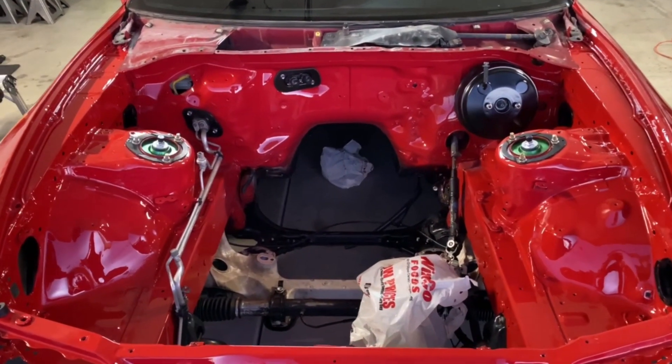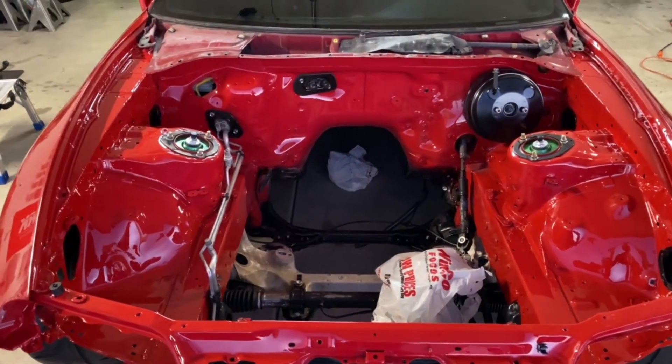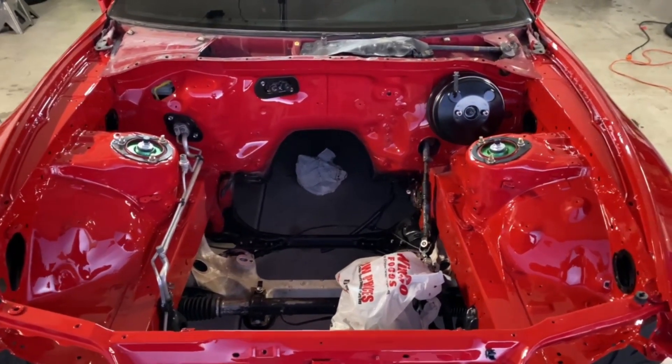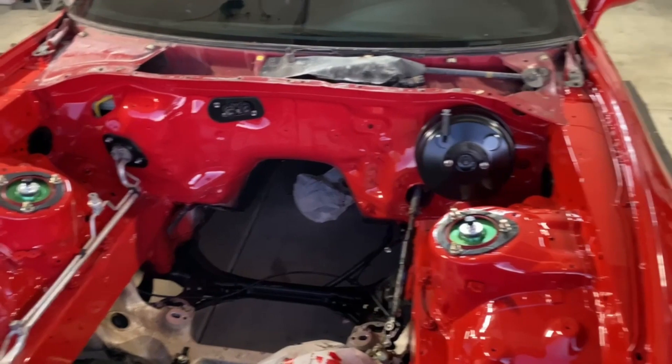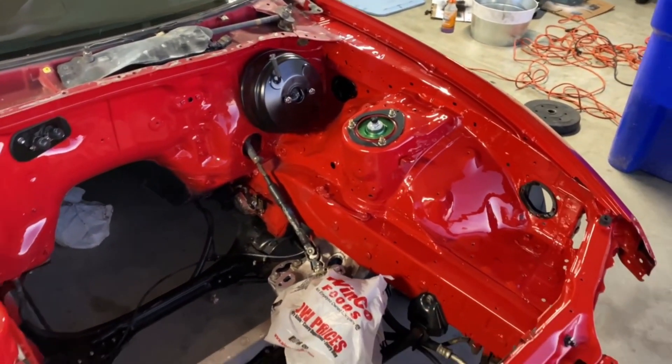I'm absolutely speechless. As soon as I took off all the masking tape and everything, I just couldn't believe my eyes. I can't believe this is my car, I can't believe this is my build. I can't believe it's gotten this far — everything's all freshly painted.